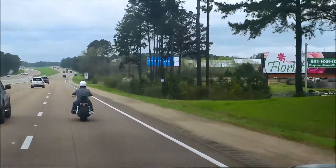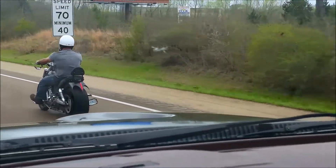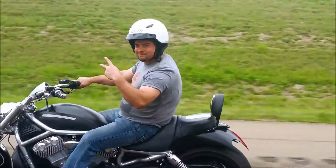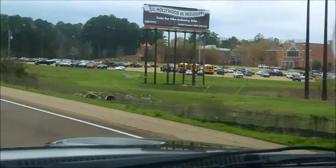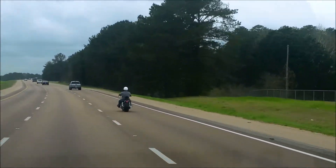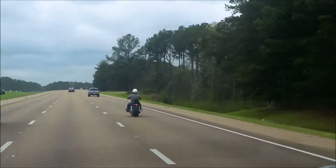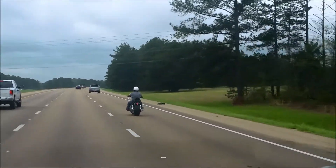We'll pull up next to him and roll the window down. Definitely sounds good. Like we said, just a super nice bike. Local bank repo, unfortunately for the previous owner — but we've got a great buy on it that we're going to pass along to you. As you can see, it goes down the road just like it should.